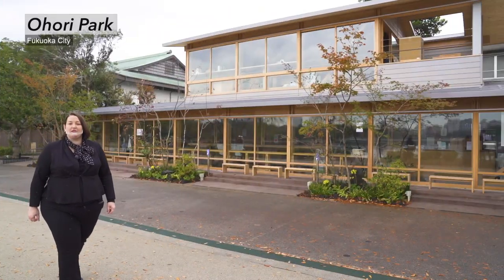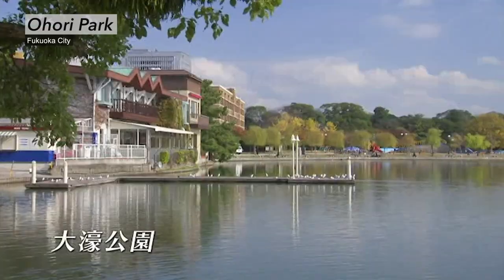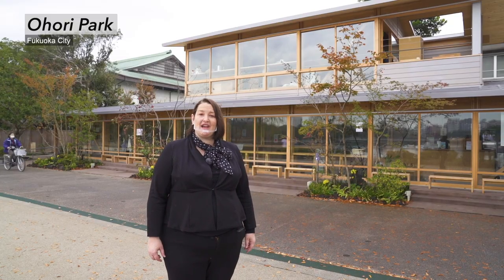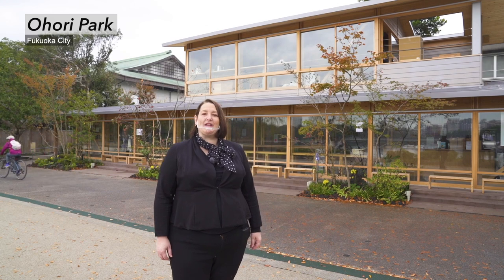Ohori Park is located in the center of Fukuoka city. It has walking paths, cafes and children's playgrounds. Many local people like to come here to relax, take a walk or even try some of the local green tea. I love to walk here in the fresh air — it's even great for a morning run.